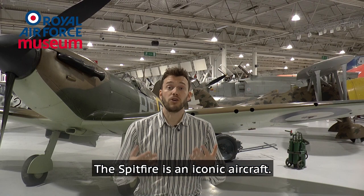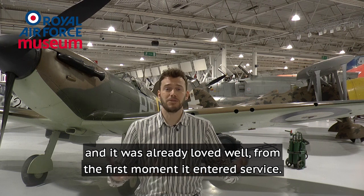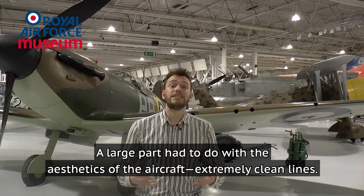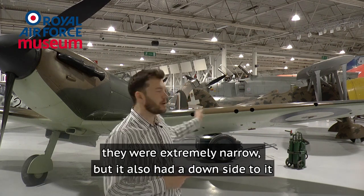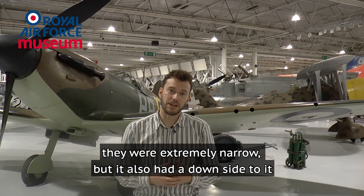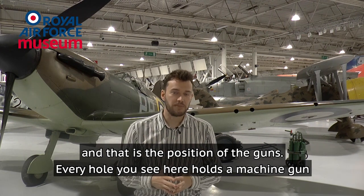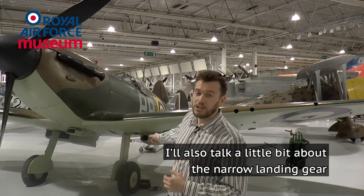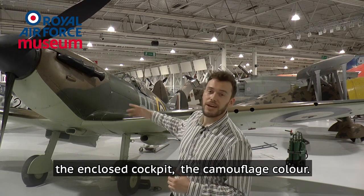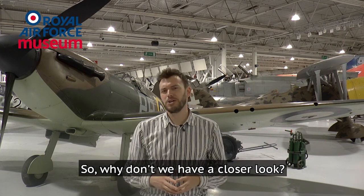The Spitfire is an iconic aircraft. It is loved by the public now and it was already loved from the first moment it entered service. A large part had to do with the aesthetics of the aircraft — extremely clean lines. If you look behind me you see those wings, they were extremely narrow, but that also had a downside: the position of the guns. Every hole you see here holds a machine gun, and I'll talk later about why that was a problem, the narrow landing gear, the enclosed cockpit, and the camouflage color.